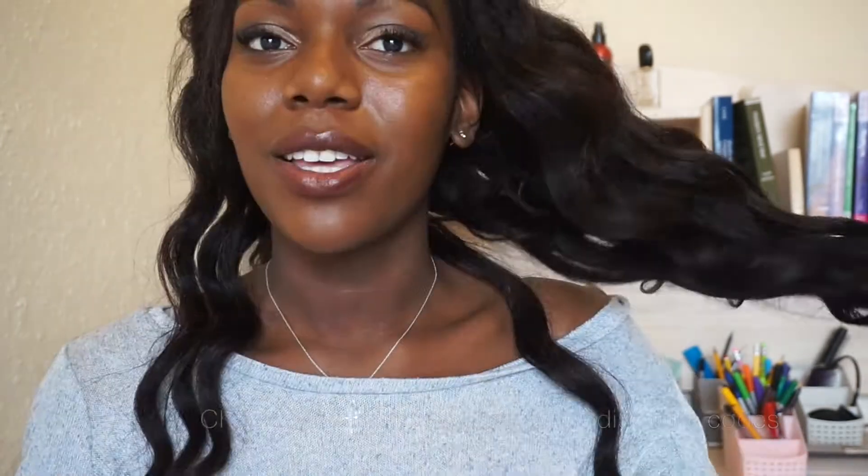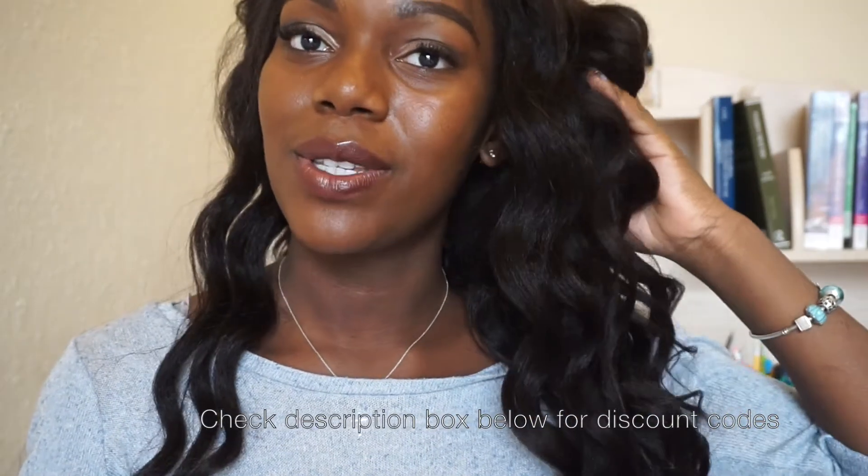Shipping did take ages because of the Chinese holiday — it took about three weeks to get to England. The curls hold really well; I've had these curls in all day.